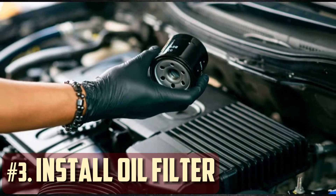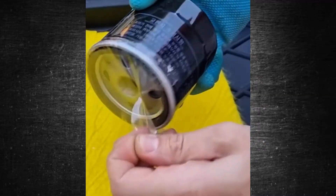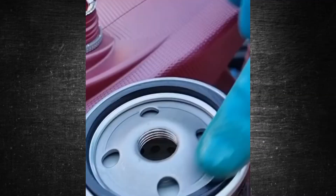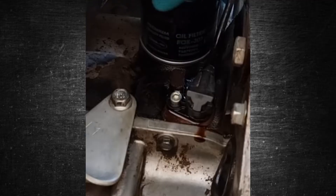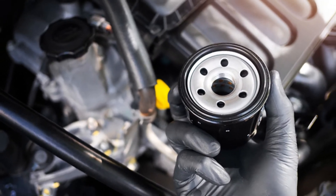Step 3: Install oil filter. You can remove the old filter by using an oil filter wrench. When you do this, the system will lose more oil. Apply some fresh oil to the gasket using your new filter to ensure a tight seal. To tighten the filter, rotate it clockwise with your hand.